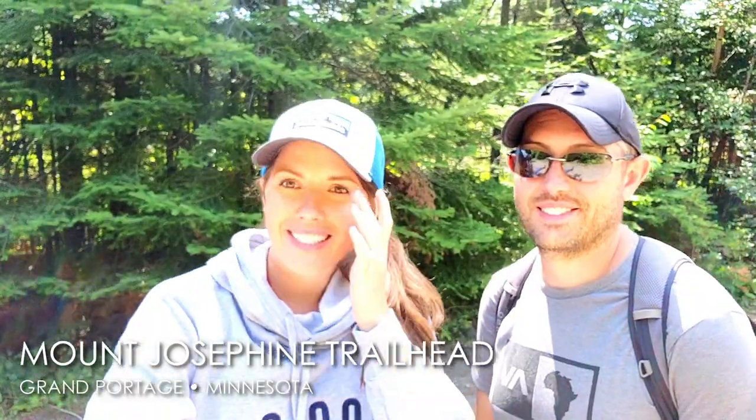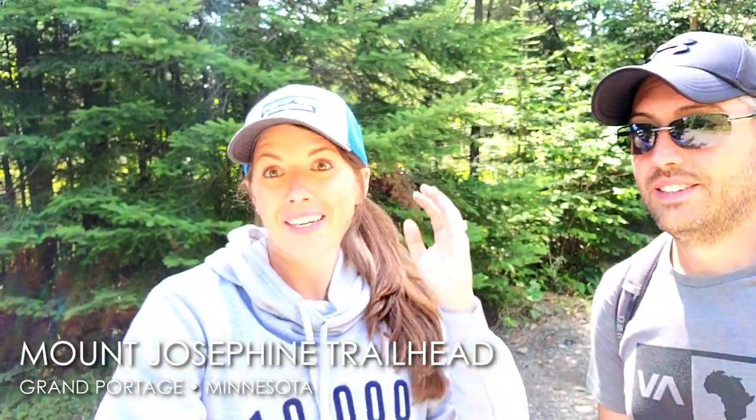Hello from Grand Portage, Minnesota! We are up here in Grand Portage and we are about to go hike Mount Josephine, which we're so excited about because we've never ever done this one. This will be awesome to experience.